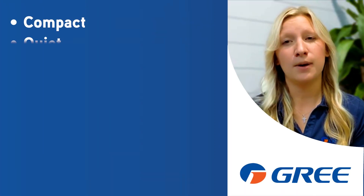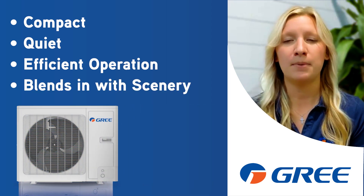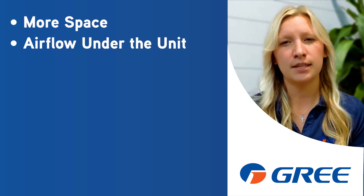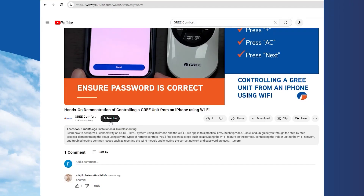So which one wins? Well, if you need a compact, quiet, and efficient system that blends in with the home, horizontal discharge might be the way to go. But if you're dealing with a location where space and airflow isn't a concern, a vertical discharge system can still get the job done. Either way, Gree Comfort has the perfect solution for your home. Got questions? Drop them in the comments, and don't forget to subscribe for more HVAC content. Remember, with Gree, we're by your side.